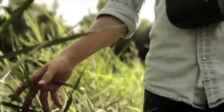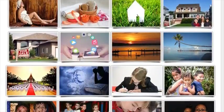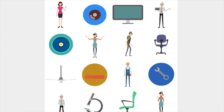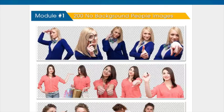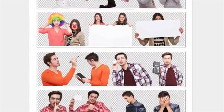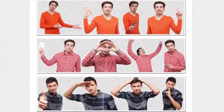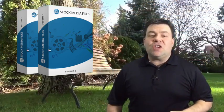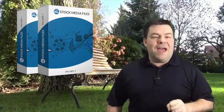That's why I'm excited to tell you about Stock Media Files Volume 1. Stock Media Files Volume 1 is a huge collection of royalty-free images, videos, and graphics that you can use in all of your projects. There's even a huge collection of images that are already cut out of their backgrounds and ready to use right on your website. So if you're sick and tired of paying the huge ransom demands that those big media houses charge, then you need to check out Stock Media Files Volume 1 right now.